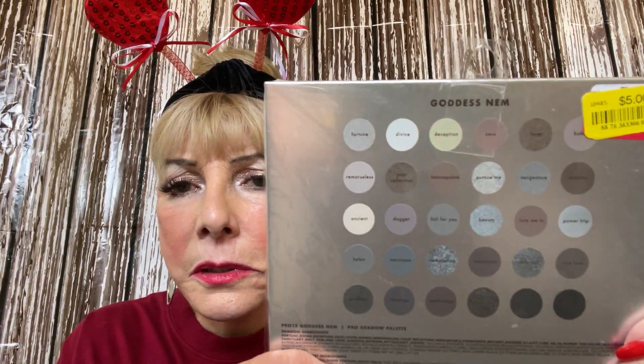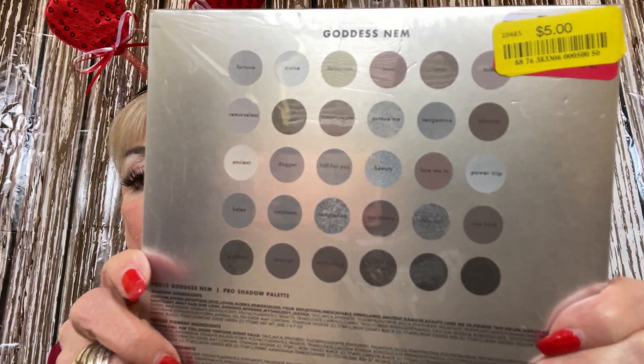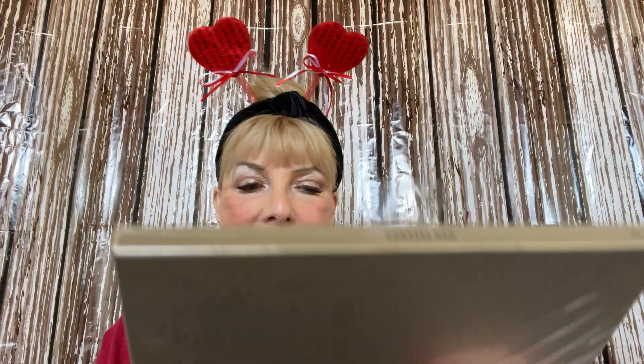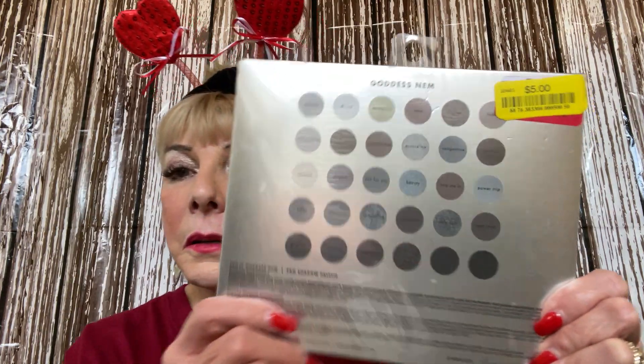This next one is shut and I bought it because look at all the different colors — glittery ones, white, and I wear a lot of white which really pops the eyes. The name is something like 'Cara Duo.' It's a pro shadow palette — two, four, six, eight... 30 colors! Wow, 30 colors for five dollars — you cannot beat it.